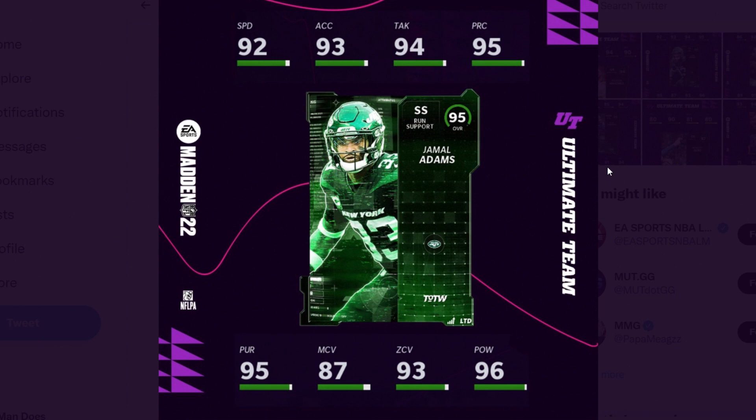This card is pretty darn good. He's a little slow at 95 overall, but definitely usable. I'd probably use him as a user — I really like run support safeties as users. He has 92 speed, 93 acceleration, 94 tackling, 95 play recognition, 95 pursuit, 87 man coverage, 93 zone coverage, and 96 hit power. Powered up with chemistries like In the Zone, you can get him to 97 hit power, which is still absurd at this time of year.